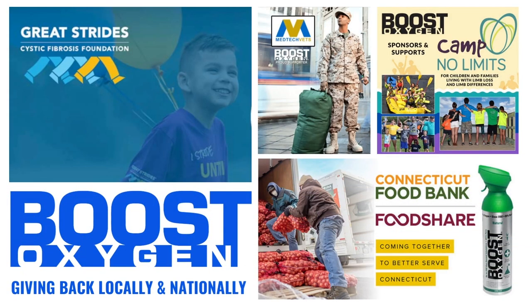We support great organizations like the Meeting Professionals International here in Denver, Colorado. We give back to our local community as well as national charities and non-profit organizations like the Connecticut Food Bank, Camp No Limits, Med-Tec Vets, the Cystic Fibrosis Foundation, and many more.